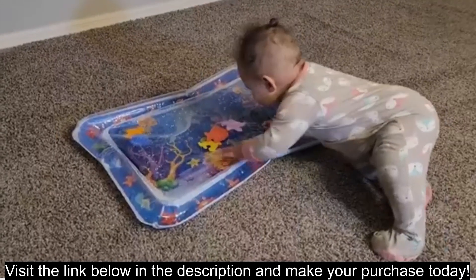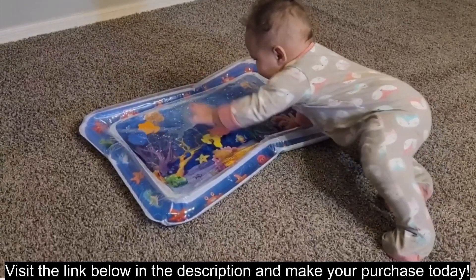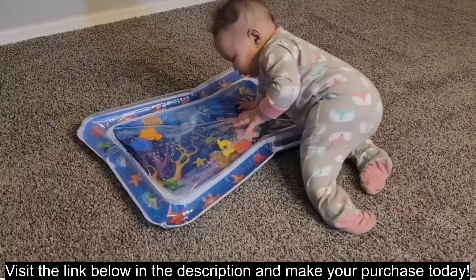Pros. Encourages tummy time: the water mat's vibrant colors and floating sea creatures engage babies, making them want to spend more time on their tummies, aiding in muscle development and coordination.